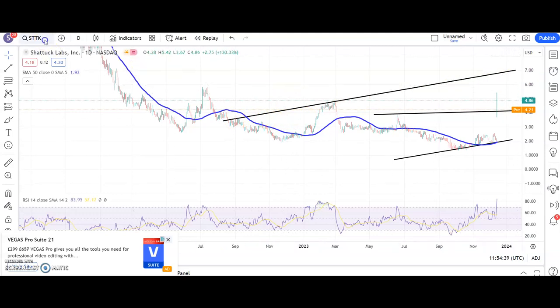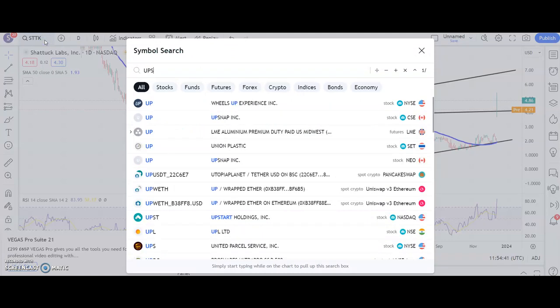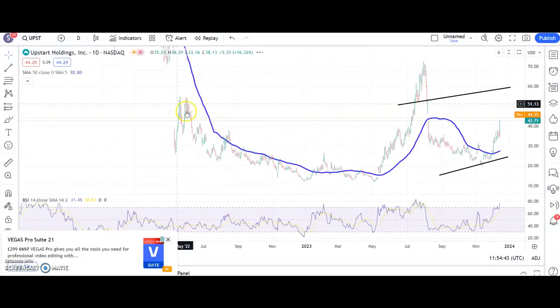On to the last two. First one is Upstart, and here we've got a situation where we've regrouped after that horrible fall we had back in the summer. The view now is that above neckline resistance around $37, we're looking up to $60 by the end of next month, and maybe a bit sooner if this is indeed a nice U-shaped recovery.